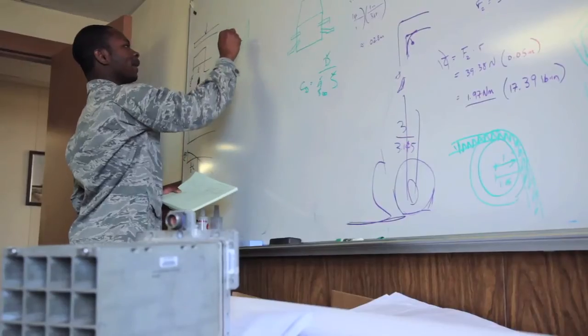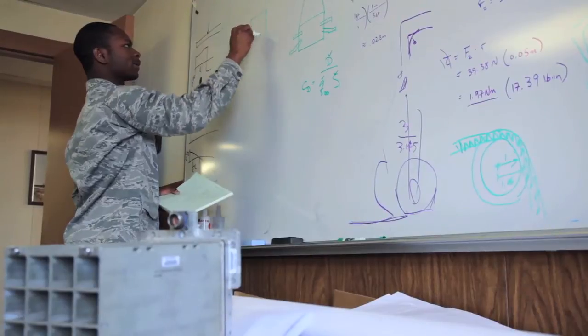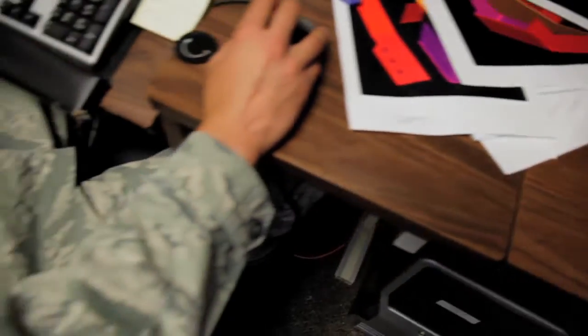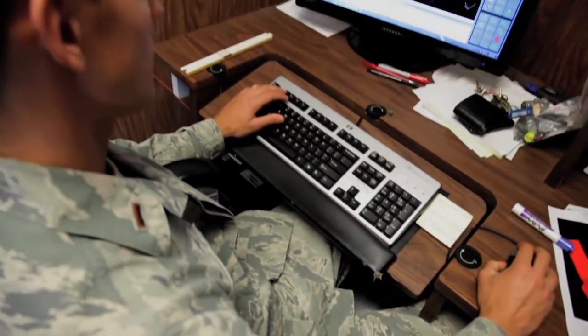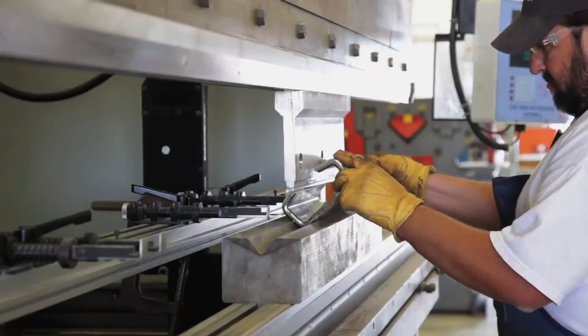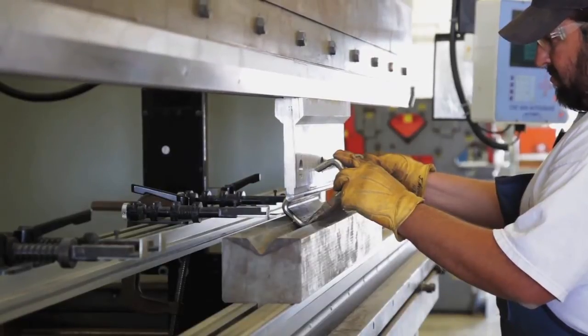One of the unique things about working at the Holloman High Speed Test Track for these young lieutenants is that they have to tailor their designs to individual munitions that our customers want tested out here. By that I mean they have to know the dimensions — not only the mass, but the length, the diameter, whatever those critical dimensions are that define the weapon — so they can design the carriage vehicle that will take it down the track into the target.